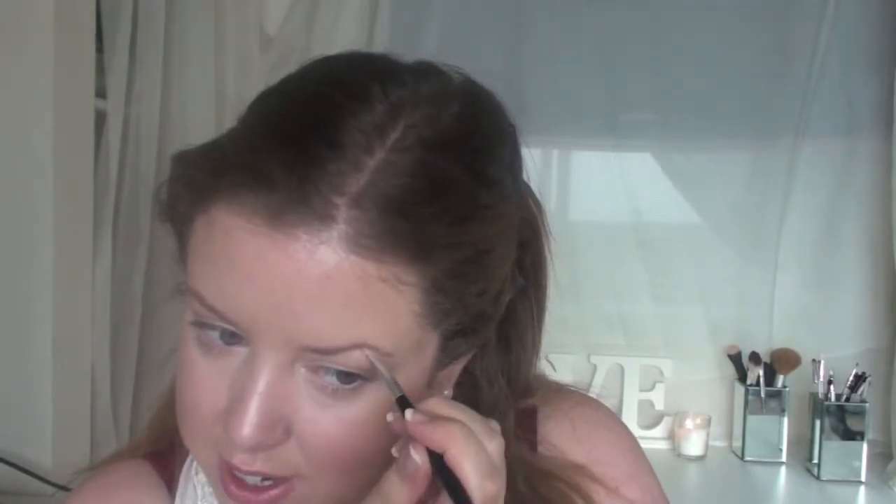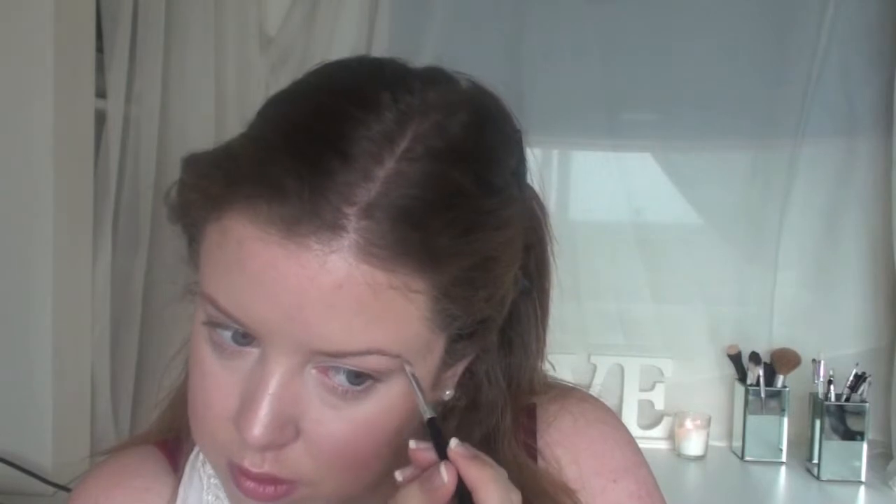I just go over my brows to get the shape and fill them in where they're a bit sparse. My eyebrows are so unruly and they never match, which is really difficult. Now I take the darker colour — you don't really press the brush on, you almost just hover it and the brow picks up the colour. If you press too hard it goes really dark, which is fine if you have super dark hair.